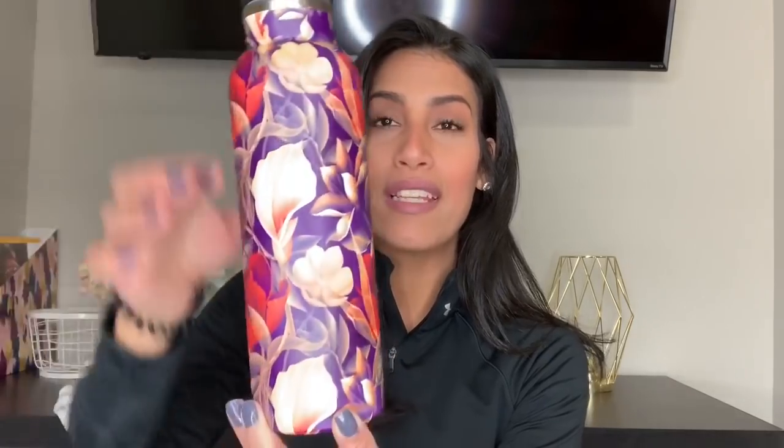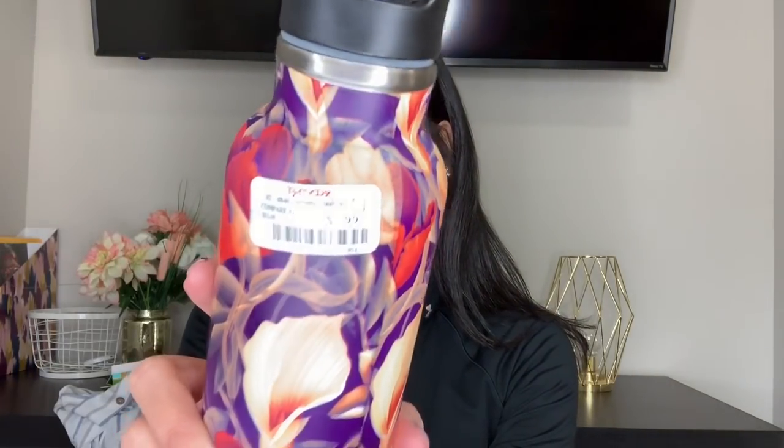The first thing I purchased from TJ Maxx is this water bottle. I'm obsessed with water bottles — I feel like if I have a pretty one, I'll drink more water. This one has flowers all over it, it's a thermos so it keeps water nice and cold, and it was only $7.99. It also has a clear plastic straw to drink out of.